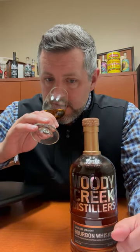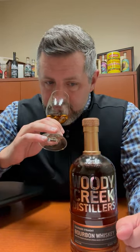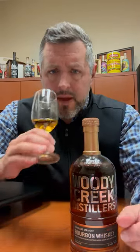On the nose: nice light honey, a little bit of that cinnamon roll freshness, a little bit of a berry medley as well, and maybe just a touch of citrus.